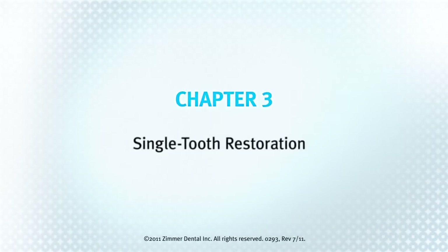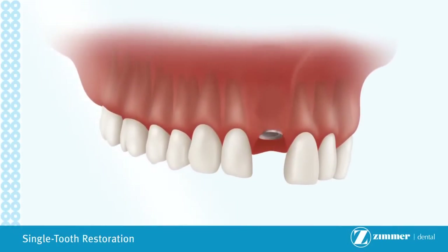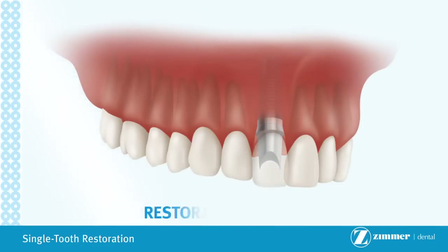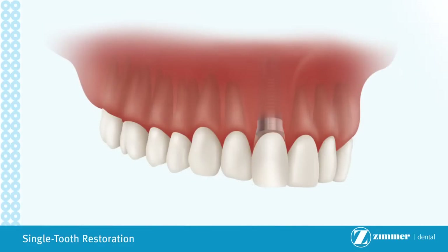Chapter 3: Single Tooth Restoration. The single tooth restoration is used when one tooth is missing. Depending on the location of the implant, it may be placed at a slight angle to utilize as much available bone as possible. The implant will be left to heal for several weeks to a few months, depending on the bone quality. Following healing, a titanium post is screwed into the implant body. The abutment is placed at an appropriate angle to ensure that the restoration is in alignment with adjacent teeth. The replacement tooth or crown is cemented or screwed onto the abutment, creating an aesthetic and functional restoration.